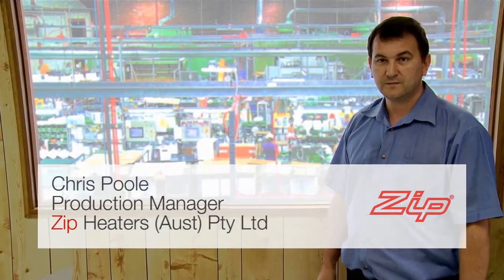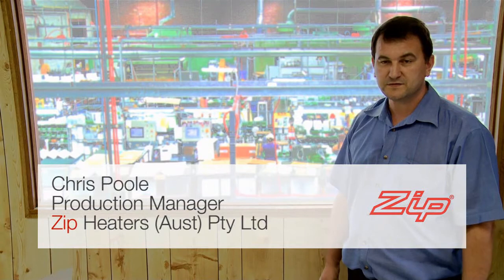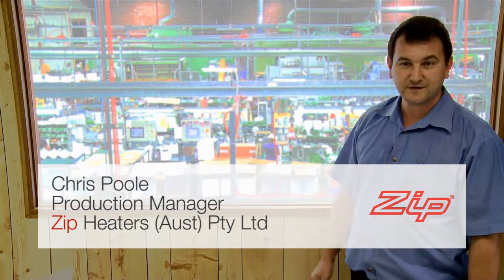Hello, my name's Chris Paul, I'm the Production Manager for Zip Industries and this is our Australian manufacturing facility. In recent months what we've been looking at as a business is our ability to control what we place to landfill and having the conscience to look at that.